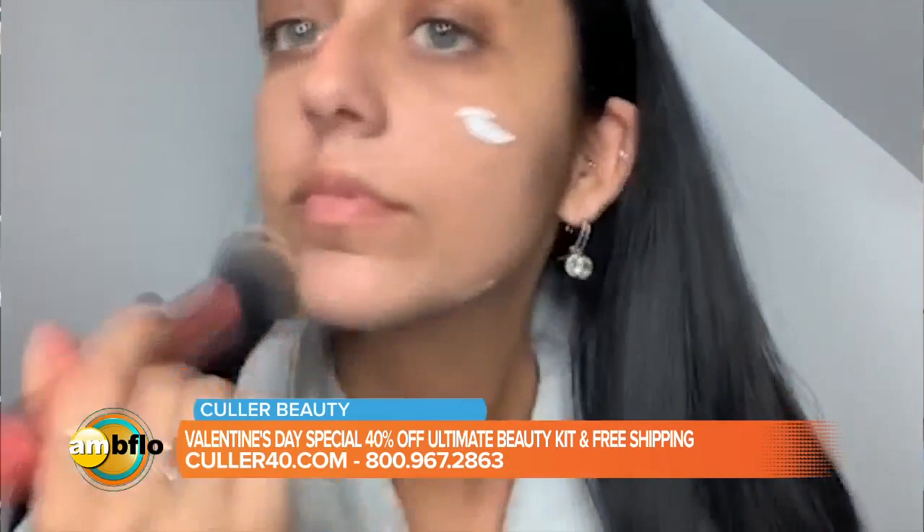You've got all this coverage, but it's lightweight and lasts all day, and it has sunscreen built in. When you think of SPF 50, you think of the beach — greasy and shiny and cakey — but that's not how this feels at all. You get all that coverage in a lightweight matte finish.